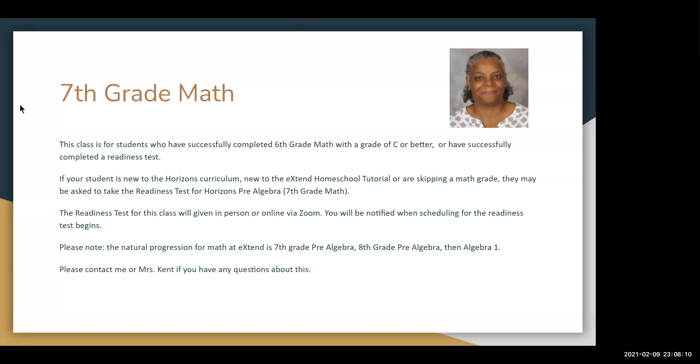This class is for students who have successfully completed 6th grade math with a grade of C or better, or have successfully completed a readiness test. If your student is new to the Horizons curriculum, new to the Xtend Homeschool Tutorial, or are skipping a math grade, they may be asked to take the readiness test for Horizons Pre-Algebra, which is the 7th grade math curriculum.